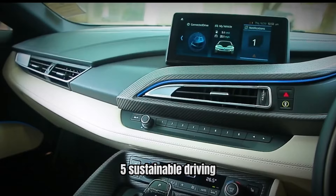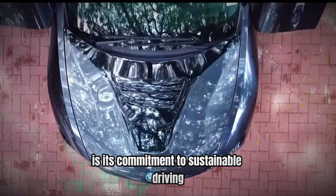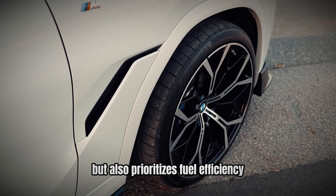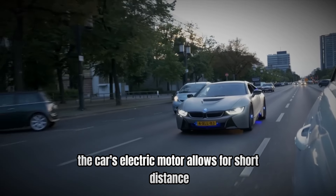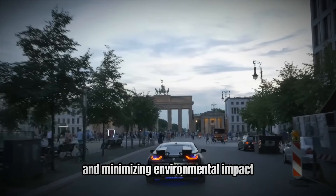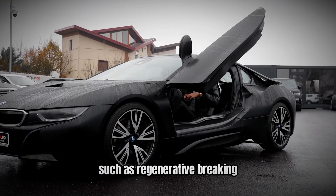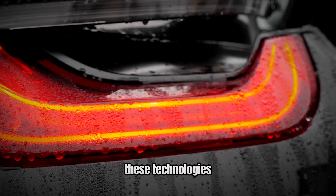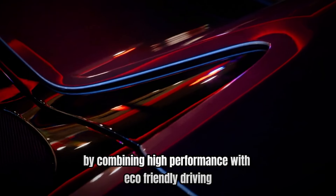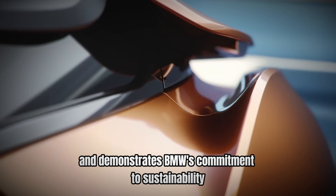Number 5: Sustainable driving — eco-friendly performance. One of the BMW i8's most significant achievements is its commitment to sustainable driving. The i8's hybrid powertrain not only delivers impressive performance, but also prioritizes fuel efficiency and reduced emissions. The car's electric motor allows for short-distance all-electric driving, reducing the need for frequent refueling and minimizing environmental impact. The i8's innovative design also incorporates energy-saving features, such as regenerative braking and energy-efficient LED lighting. These technologies contribute to the car's overall efficiency and help to reduce its carbon footprint. By combining high performance with eco-friendly driving, the i8 sets a new standard for hybrid supercars and demonstrates BMW's commitment to sustainability.